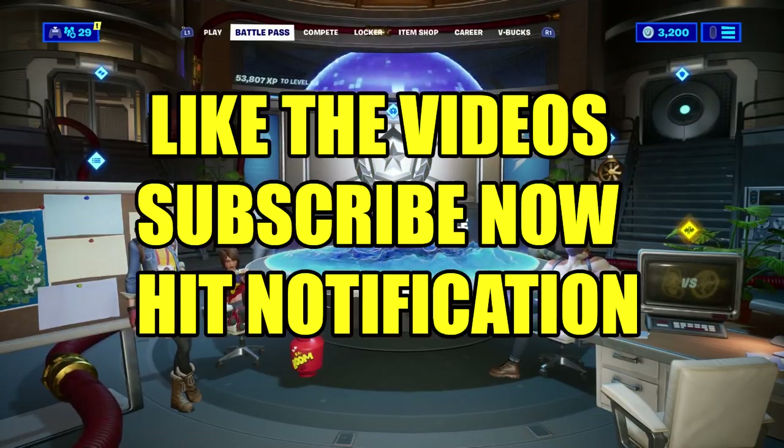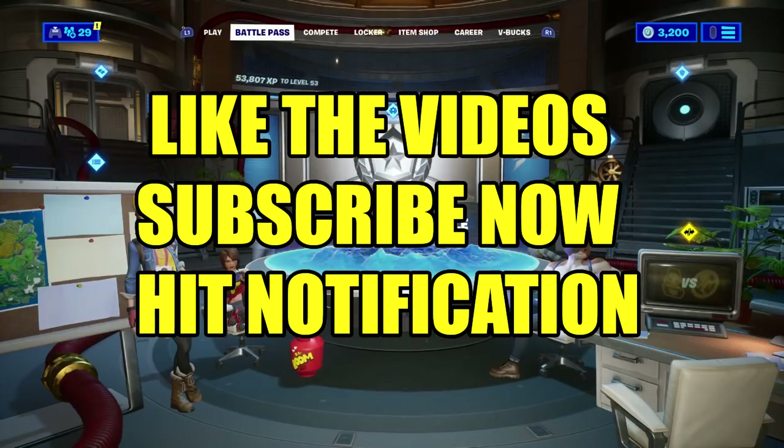Hopefully you enjoyed the video. Don't forget to hit the like, subscribe to my YouTube channel, and hit that bell notification. I'll see y'all next time.